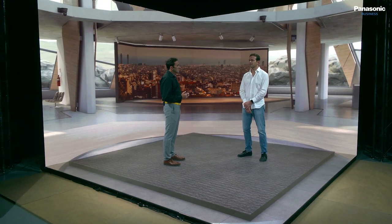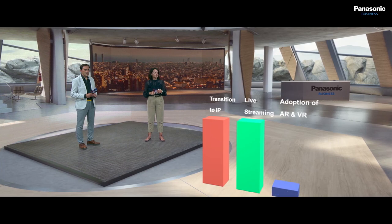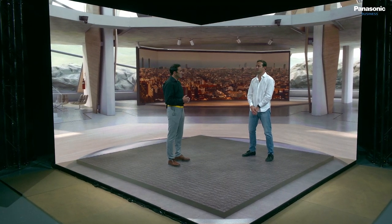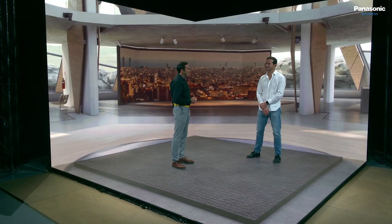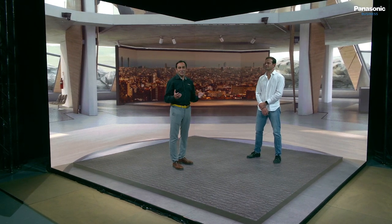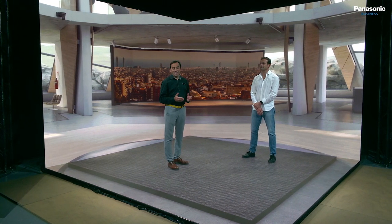Comparing to green screen studios, the reflections are more real and the interaction between the presenters and the screen is better and easier. We are happy with the quality and performance we have achieved in the studio. What customers most like about this place is the spectacularity and the flexibility, and all the things you can do without moving away from Barcelona. I hope you have enjoyed the tour of our studio today. Thanks for watching, stay well and see you soon.